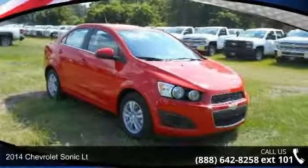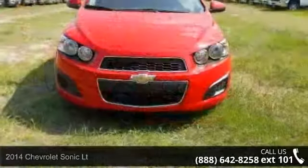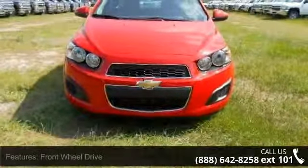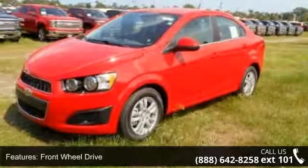Presenting the 2014 Chevrolet Sonic. If you are looking for an automobile with great features, look no further. This vehicle comes with a reliable 4-cylinder engine connected to a smooth shifting automatic transmission.